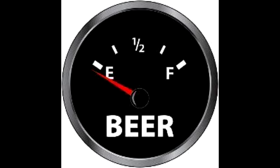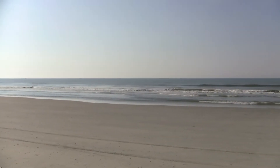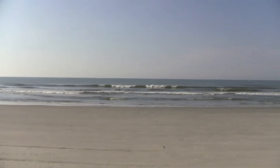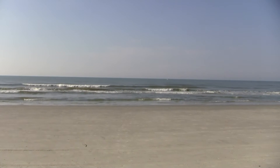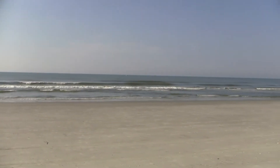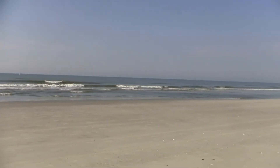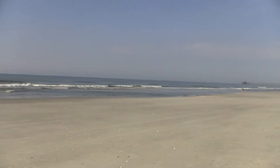Hey guys, looks like it's time for a beer. What do you think? I think so. Thought everybody needed a little bit of beach scene going on today, so we put this up for you to look at. Everybody's longing for warmer weather. Getting thirsty though. Let's go see what's in the fridge guys.